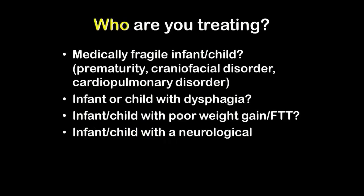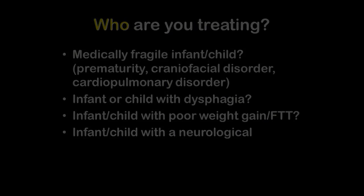So who are you treating? Do you know who the child is? The medically fragile infant, the preemie baby. Are you treating a child with dysphagia? Is that your primary issue? Are you treating a child who has poor weight gain or failure to thrive and the child's just too weak and undernourished to feed well? Or do you have a child with a neurological problem? This is when we need to determine what is the primary issue and who am I actually taking care of?